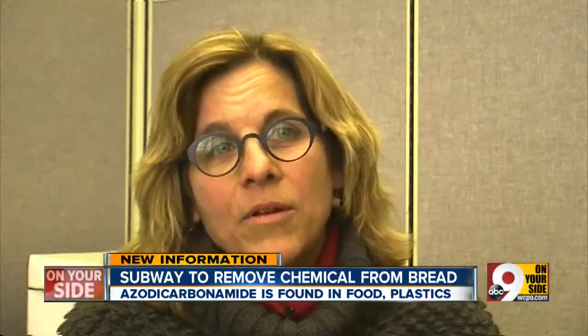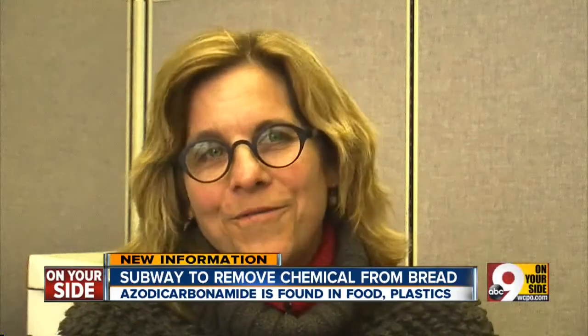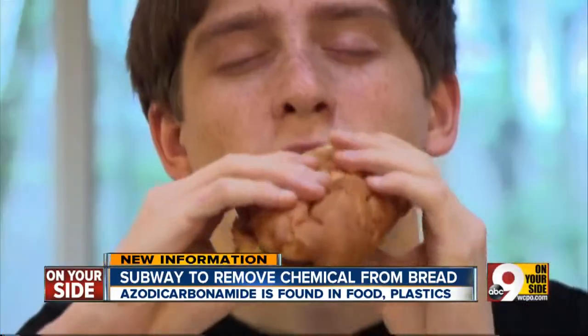Even though it's the same chemical, it's different qualities of the chemicals and they're used in different amounts. So we're really not eating plastic — we're just eating one compound that's used both in food and in plastics.